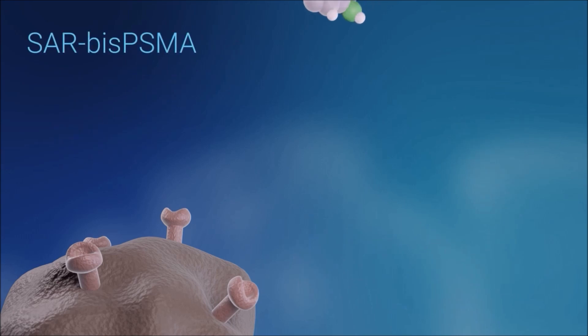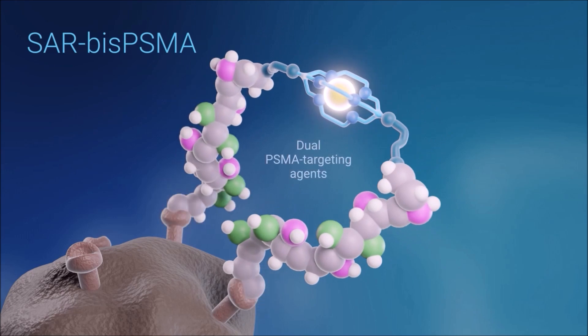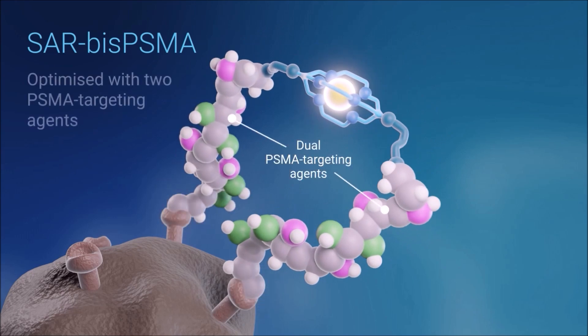To overcome this, we developed a product which has two targeting agents. What this was able to do was to bind to the receptor and then stay on the receptor itself, stay on the cell surface, but also increase the amount of product being internalised.